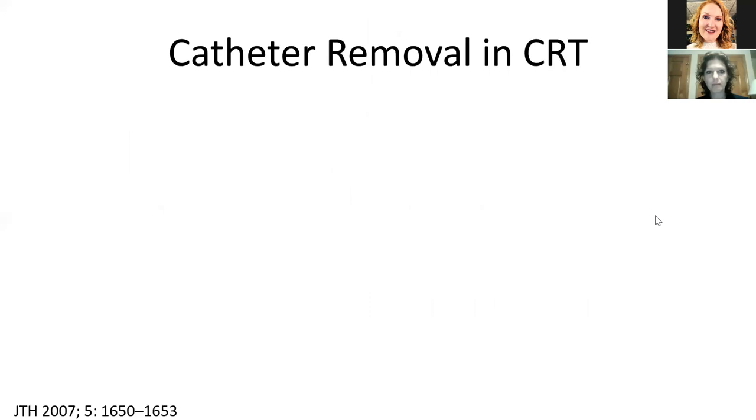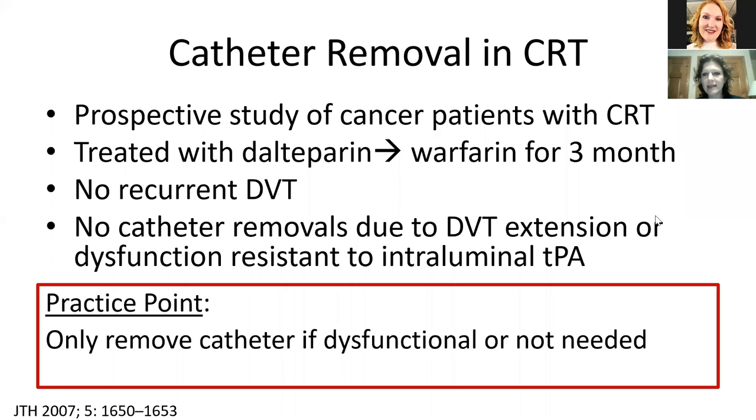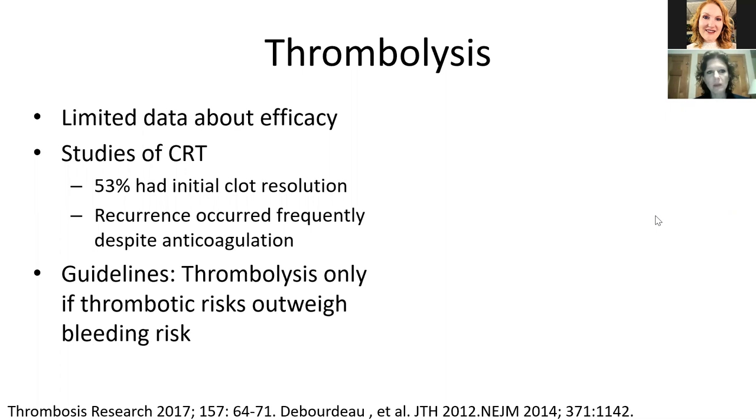Regarding catheter removal: there was a prospective study of cancer patients with catheter-related thrombosis, treated with delta heparin and then warfarin for a total of three months. They did not have any recurrent DVT during that three-month anticoagulation period, and no catheters were removed due to DVT extension or dysfunction resistant to intraluminal tPA. The practice point is that you only need to remove the catheter if it's dysfunctional or you don't need it anymore. Regarding thrombolysis: there is limited data about efficacy in the upper extremity. In studies using thrombolysis, 53% had initial clot resolution, but many recurred despite anticoagulation. Guidelines recommend thrombolysis only if thrombosis risks outweigh bleeding risk — the main situation being SVC syndrome, where there is venous congestion due to thrombosis of the SVC.